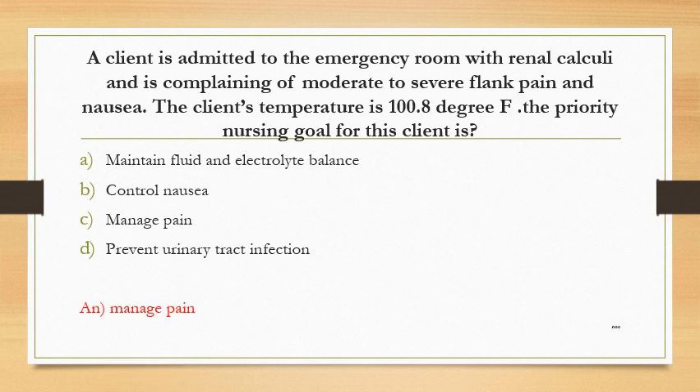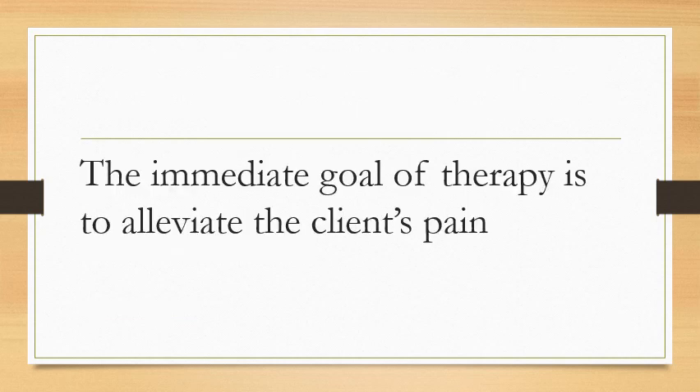The answer is manage pain. The immediate goal of therapy is to alleviate the client's pain.